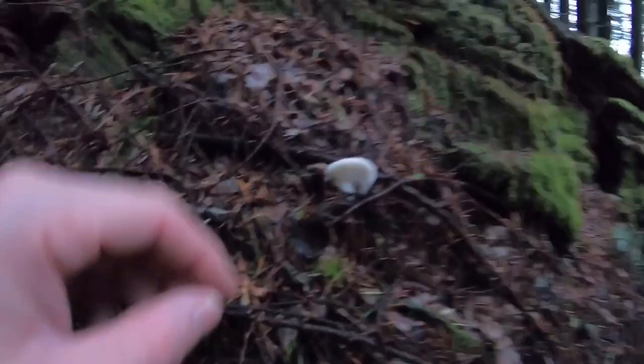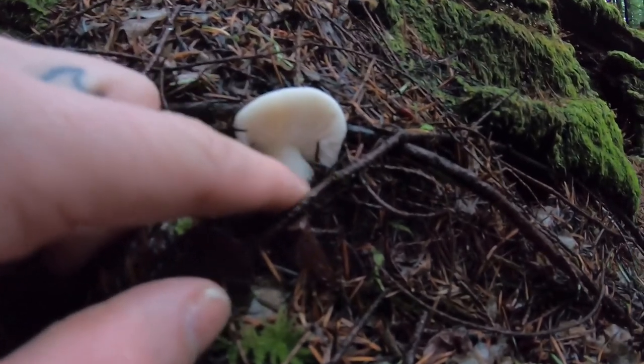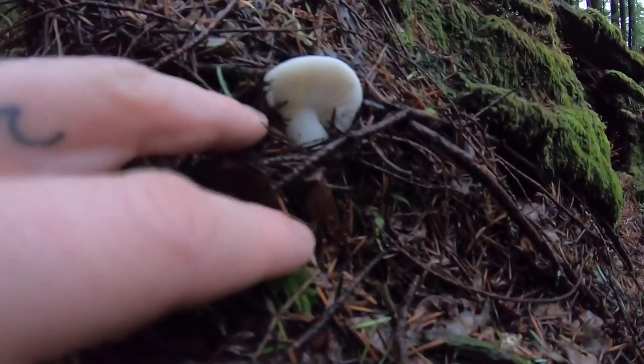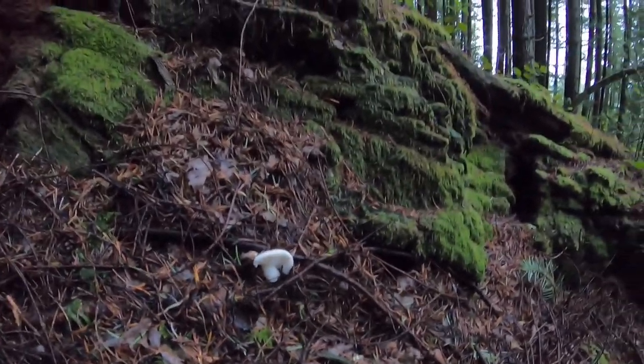Definitely not a chanterelle because of the gills. I wonder if there's a macro feature I can do with this GoPro to zoom in really deep. Really pretty little mushroom — isn't it? It's so fresh. Beautiful. Good find.